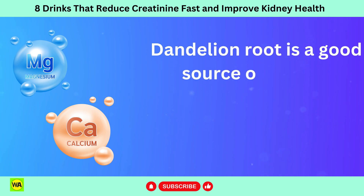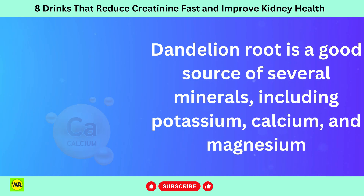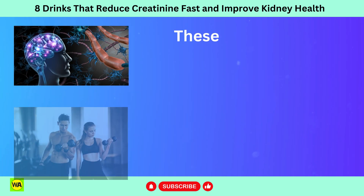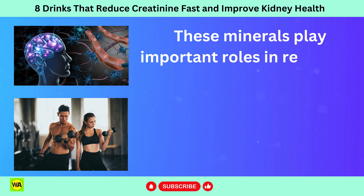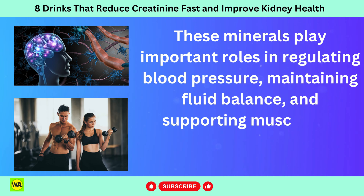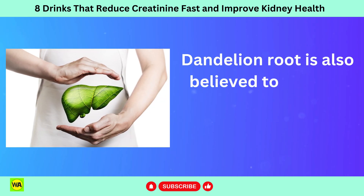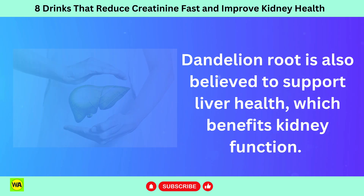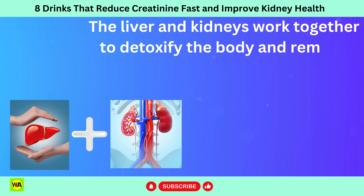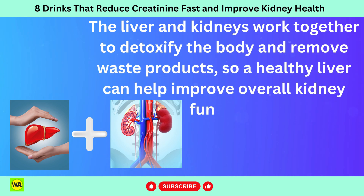Dandelion root is a good source of several minerals including potassium, calcium, and magnesium, which are essential for kidney function and overall health. These minerals play important roles in regulating blood pressure, maintaining fluid balance, and supporting muscle and nerve function. Dandelion root is also believed to support liver health, which benefits kidney function. The liver and kidneys work together to detoxify the body and remove waste products, so a healthy liver can help improve overall kidney function.